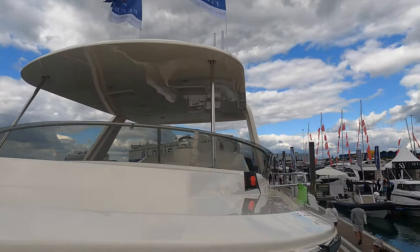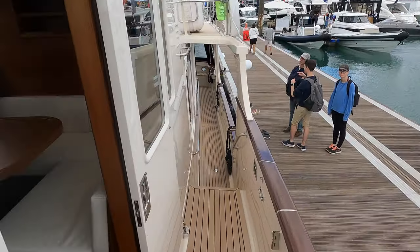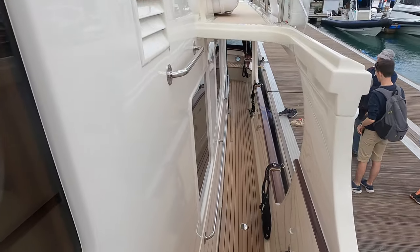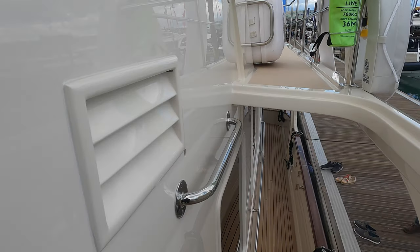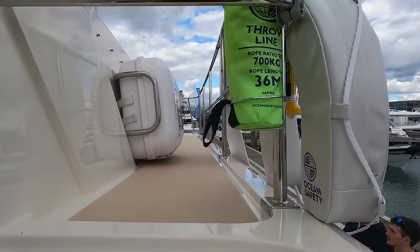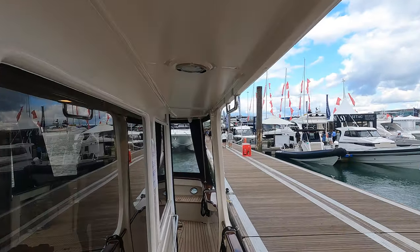The Fleming 55 was first introduced in 1986 and since that time it has benefited from a stringent program of evolution. There have been hundreds of improvements made, both big and small. But at the heart of the Fleming 55 is safety, reliability, and of course comfort.